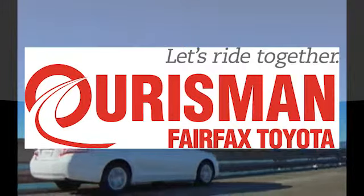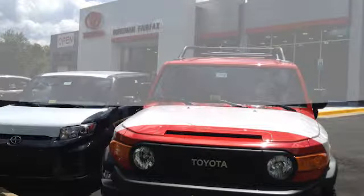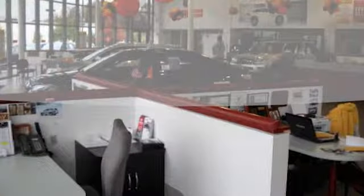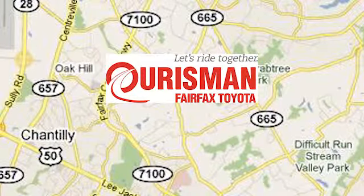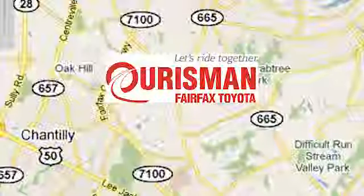Orsman Automotive of Virginia has been a leading name in the automotive world for customers in Northern Virginia, Maryland, and DC for many years. We're conveniently located at 10287 Fairfax Boulevard in Fairfax, Virginia.